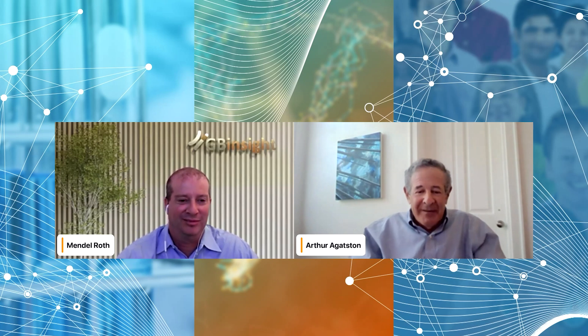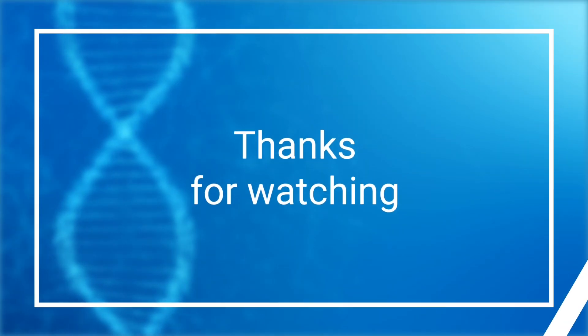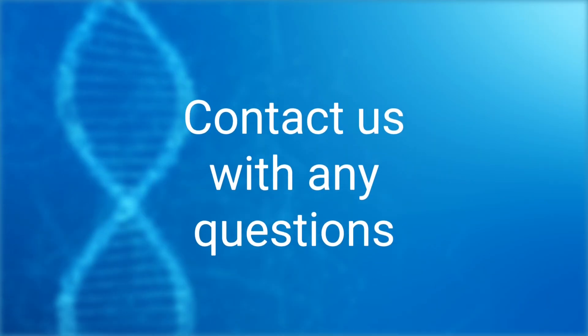Thank you Dr. Agassin, we really appreciate your time and your presentation, and thanks to all the participants and attendees for joining. We're going to bid you farewell. Thank you very much, enjoyed it.